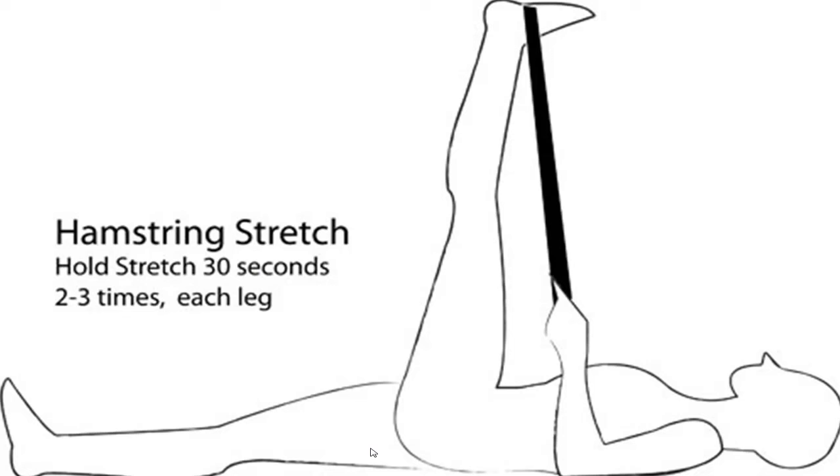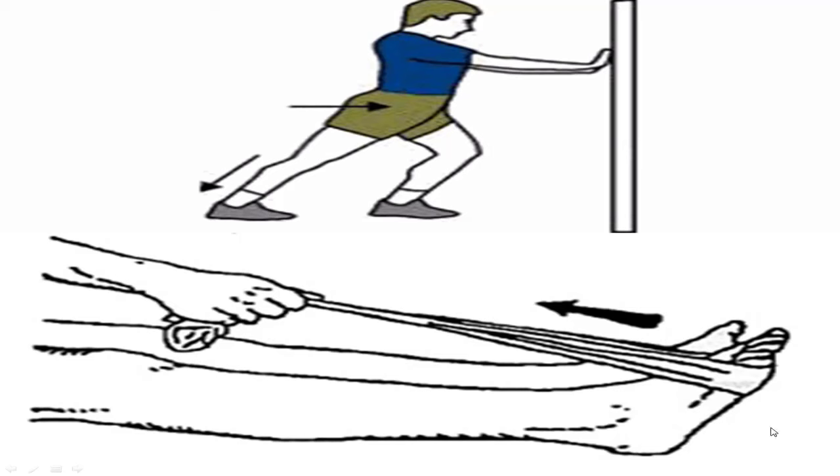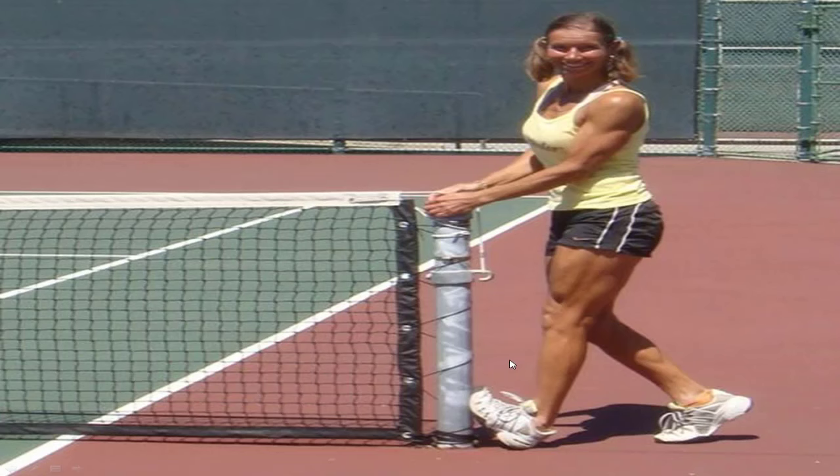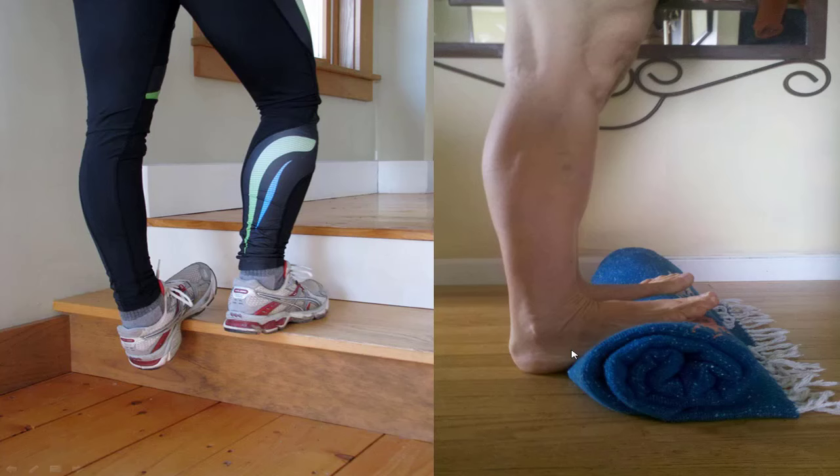Stretching — once the pain's down, do hamstring stretches, calf stretches, and plantar fascia stretches. You can simply hang off the ledge of stairs, lean forward on a rolled-up carpet, or even just push against the wall. These things are extremely important. Once that inflammation's down, stretch it out — that's going to prevent it from coming back.